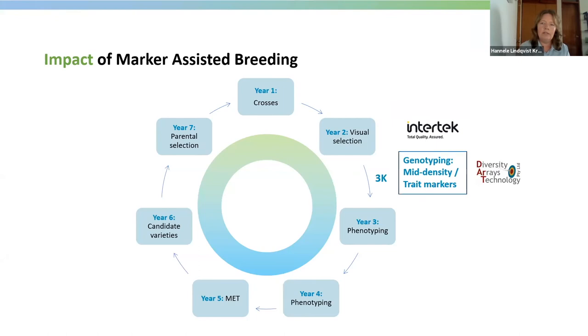The best stage for genotyping seems to be after the second year visual selection, when we have around 3,000 individuals left to genotype. We can use the trait markers in the CUSP system from Intertek to keep only the disease-resistant individuals. Or if we are running genomic selection, we can use the mid-density markers from DArT for genomic prediction to make more accurate estimates toward variety development, and also to select parents for the next breeding cycle for population improvement. Like this, we have really shortened the breeding cycle in a very significant way.